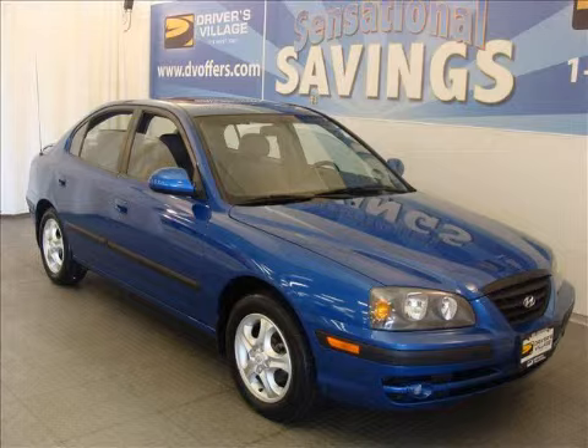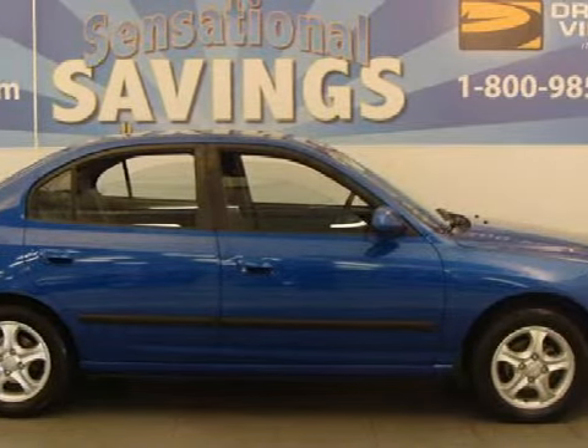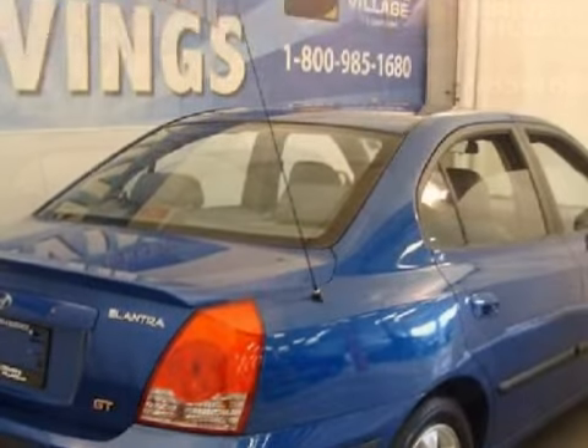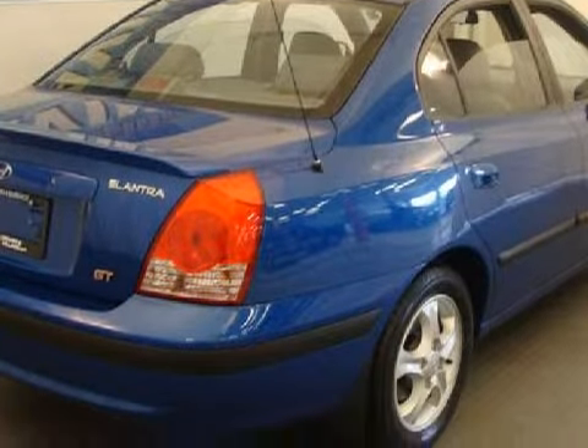This sleek 2500 Elantra GT comes equipped with a responsive 2.0-liter in-line 4-cylinder 16-valve engine, a fun 5-speed manual transmission, and has front-wheel drive.